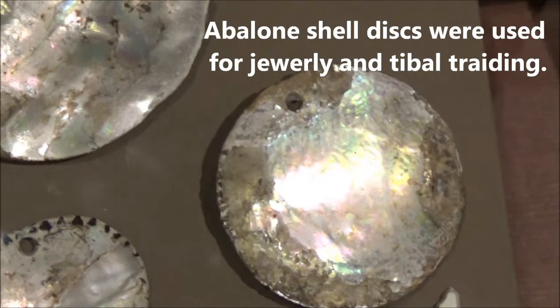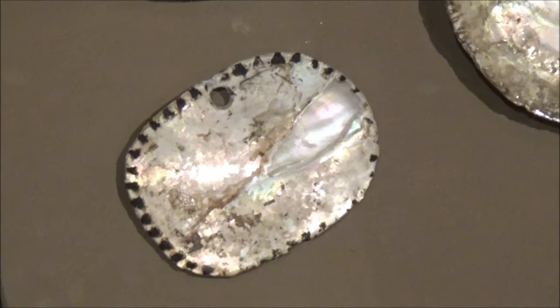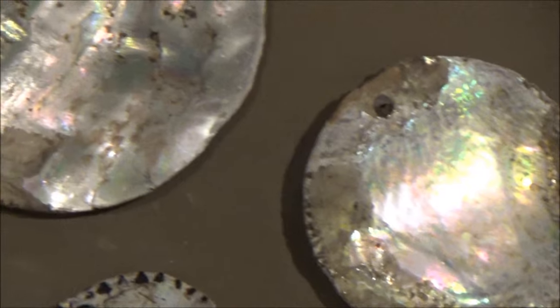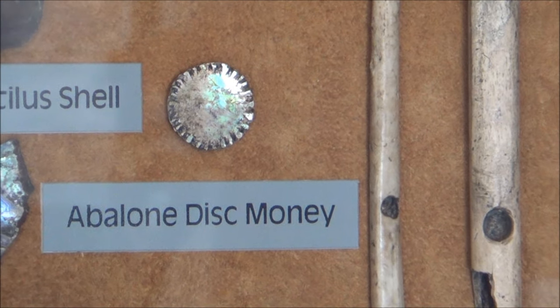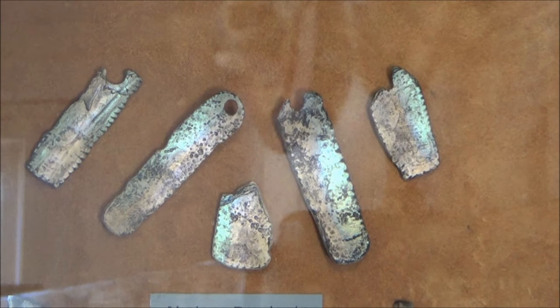Human usage of abalone has a long history in California. Local Native American tribes gathered abalone not only for food — they also made fishing hooks, jewelry, tools, small containers, and even money from the beautifully iridescent mother-of-pearl shell interior of the abalone.